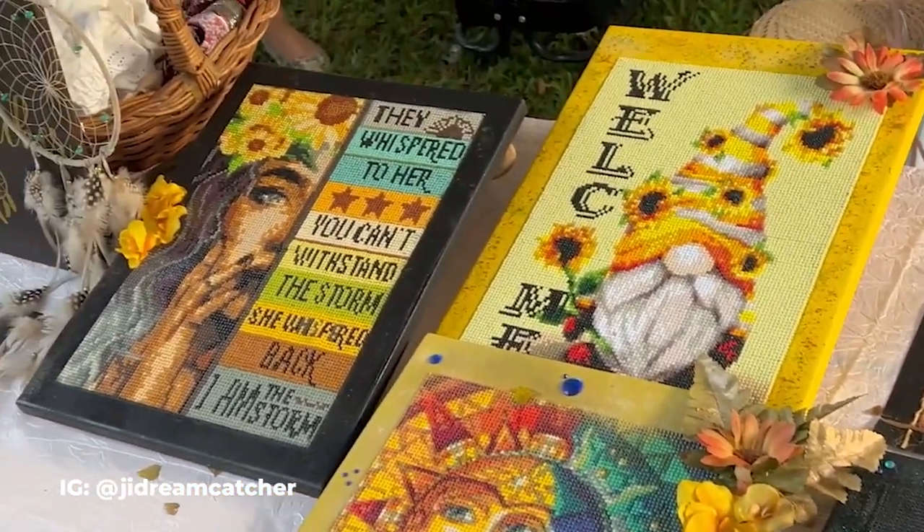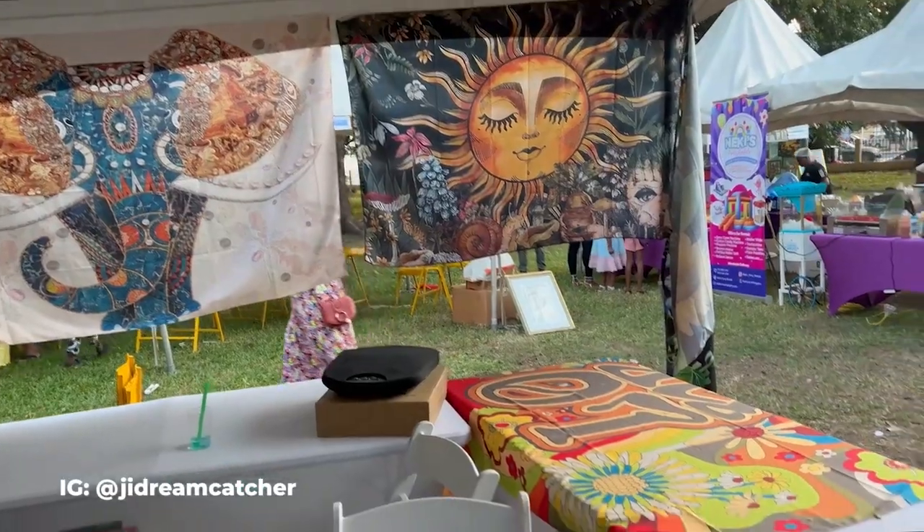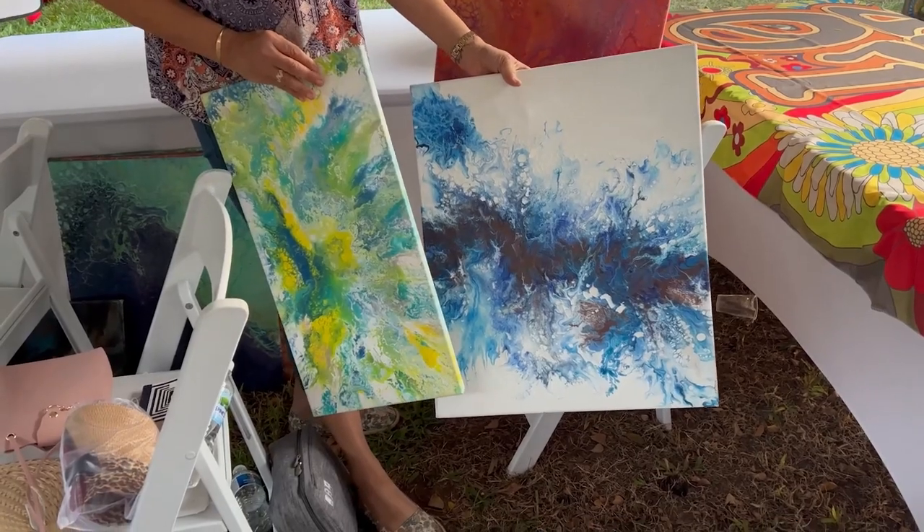I'm sorry that I didn't get this young lady's name. I was rushing to get to everyone's booths because I had arrived quite late. But I really love her acrylic pouring pieces here.